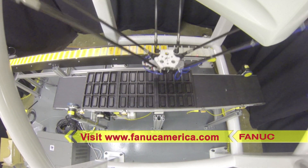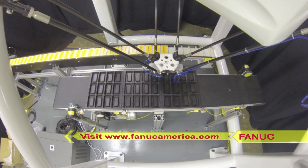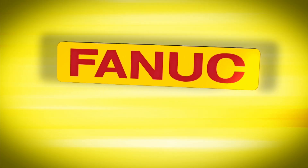To learn more, please visit FANUCAmerica.com.